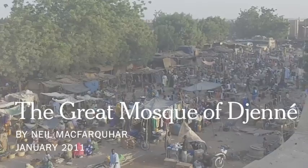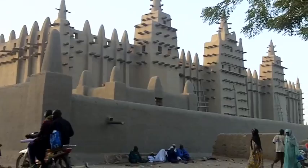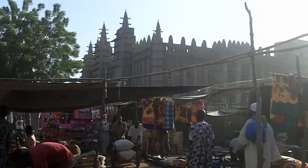This is Neil McFarquhar in Djenné, Mali. This ancient city is famous for its mud mosque — the largest mud brick building in the world — a major tourist attraction, a giant sand castle dominating the town's renowned market square.